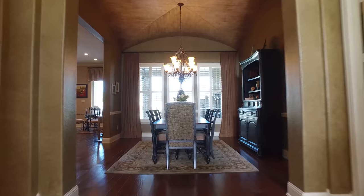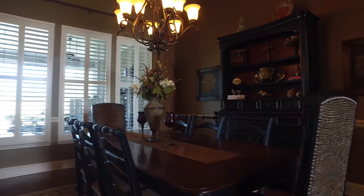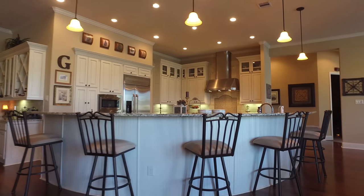There's so much natural light that pours into this house. Beautiful, clean lines and gorgeous colors. You're sure to impress guests with a space like this in your home.